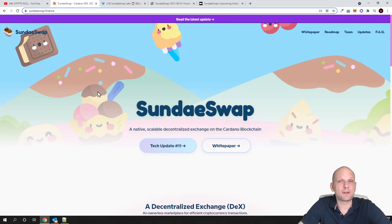As you know guys, there are many cryptocurrency exchange swaps — decentralized swaps. For example, for Ethereum there is Uniswap, there is 1inch, and there are many more. On Binance Smart Chain there is Pancake Swap, and Sundae Swap is going to be one of those projects for Cardano.